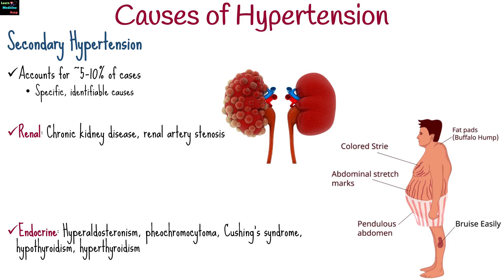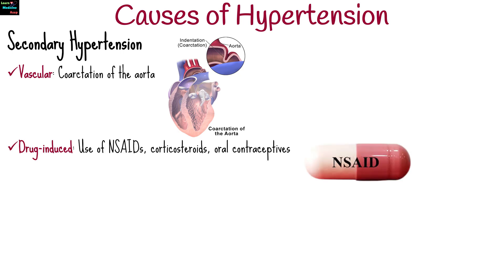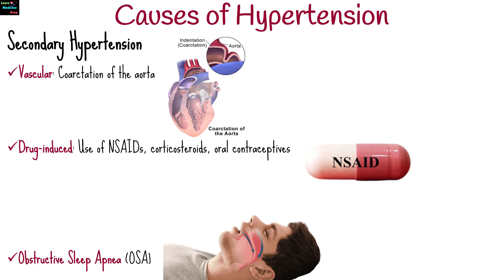hypothyroidism and hyperthyroidism, coarctation of the aorta, use of non-steroidal anti-inflammatory drugs, corticosteroids, or oral contraceptives, and obstructive sleep apnea.